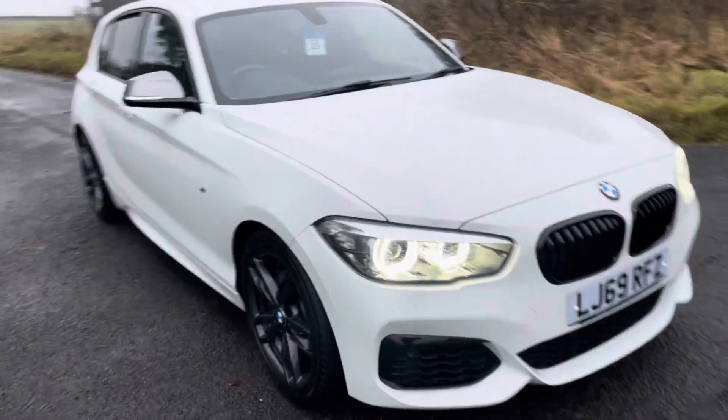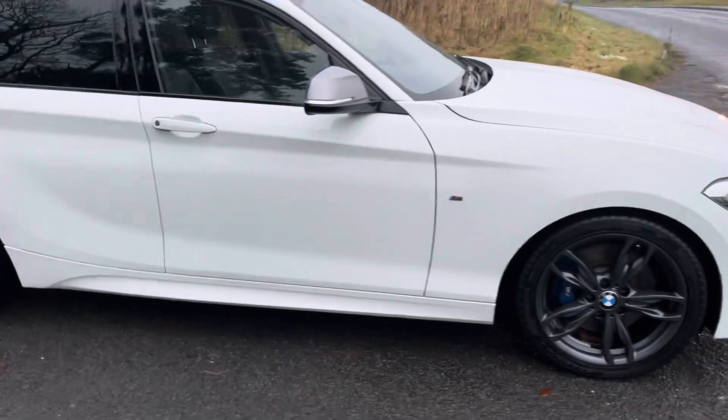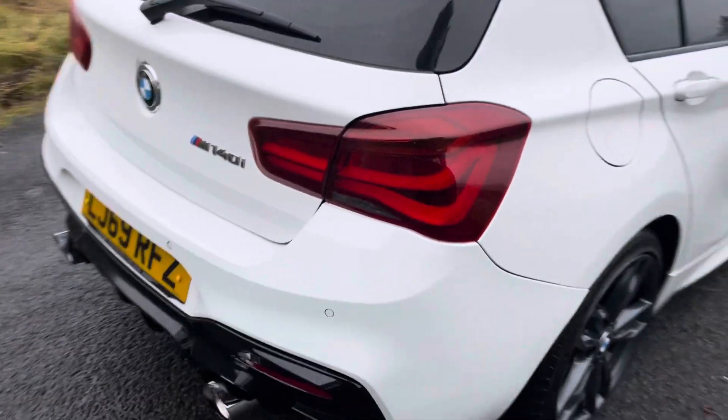Hello, I'm Martin from Martin Belt Car Sales. We're going to do a quick — and I mean quick — walk-around video of this stunning BMW M140. It has had a stage one remap.